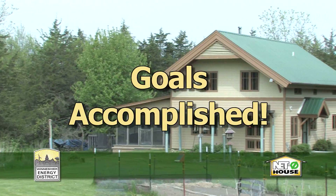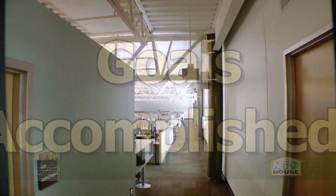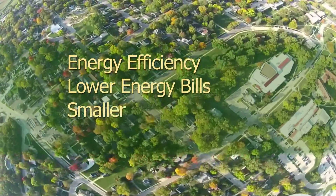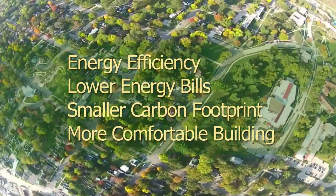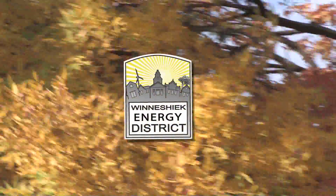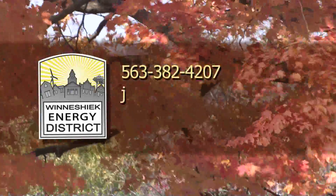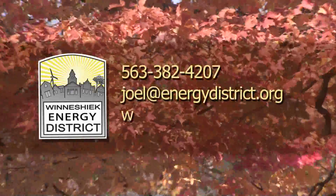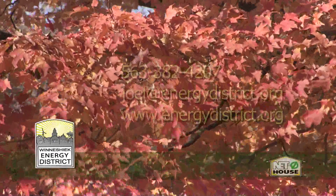It's easy to find out how you can do this for your home or commercial building and enjoy all the benefits of energy efficiency: lower energy bills, a smaller carbon footprint, and a more comfortable building. The Winnesheek Energy District can help. Call 563-382-4207, email joel@energydistrict.org, or visit our website to get more information.